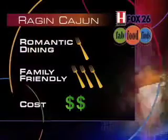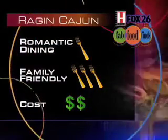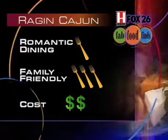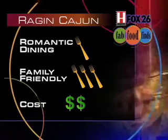Let's see how Ragin' Cajun stacks up when we rate them with golden forks. Romantic dining: one. I love Ragin' Cajun, but I'm not sure I'd recommend it for a first date. Family friendly: three. Absolutely bring the kids — there's a front porch where they can sit outside, and today I saw a little kid in Mickey Mouse ears. And cost: two. The average entree is $8.